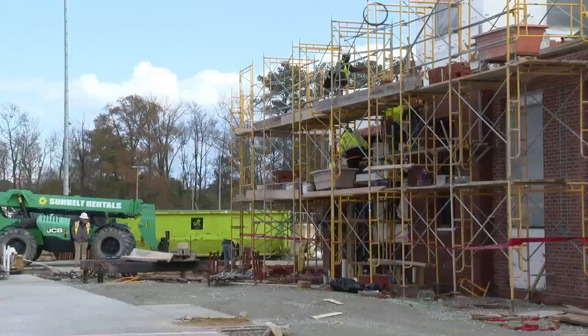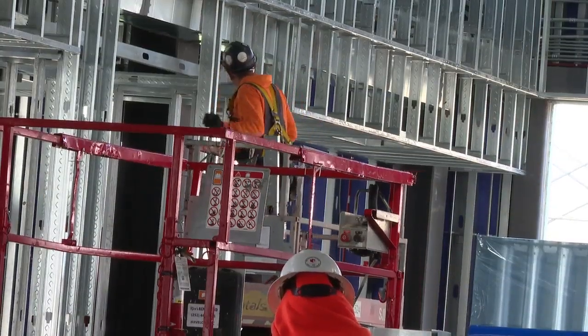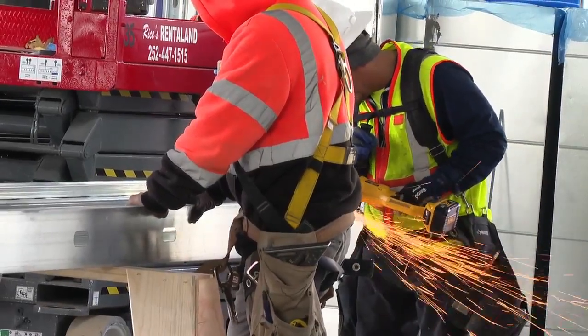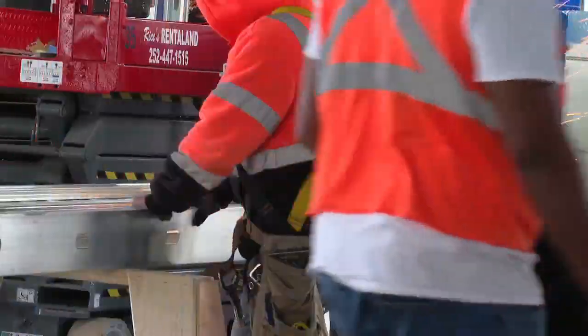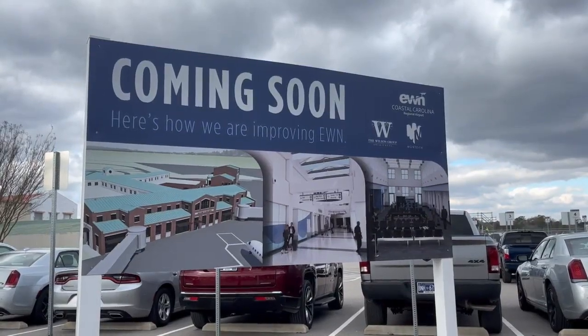A five million dollar grant pays for this expansion to give passengers a new terminal. Airport director Andrew Shorter says it should open in late summer or early fall. The construction is ahead of schedule — it is a two-year project but they expect to finish a couple months early, and it is on budget.